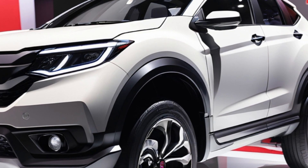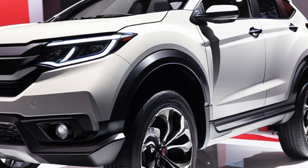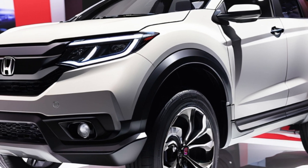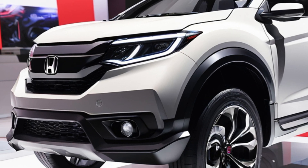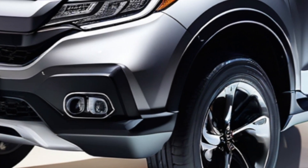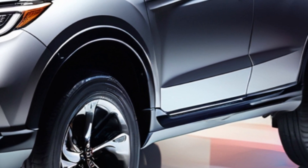We don't have an official price tag yet, but rumors suggest the ZRV will start somewhere in the low $40,000 range. If you're looking for a stylish, practical, and fuel-efficient compact SUV, the 2025 Honda ZRV is definitely worth keeping an eye on.